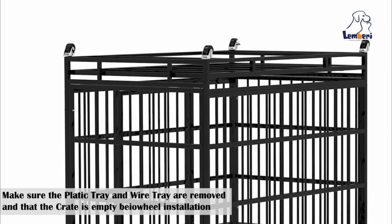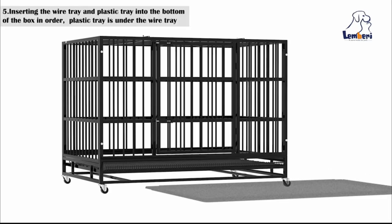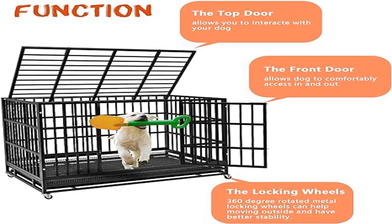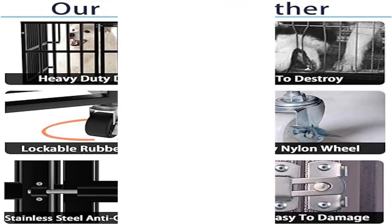Both the tray and grate are removable. The four caster wheels on the bottom are lockable, and the design makes it difficult for high-anxiety dogs to escape or cause harm to themselves or damage the cage. Most parts come pre-assembled — just attach the four wheels and ten screw bolts, and assembly is completed within ten minutes.